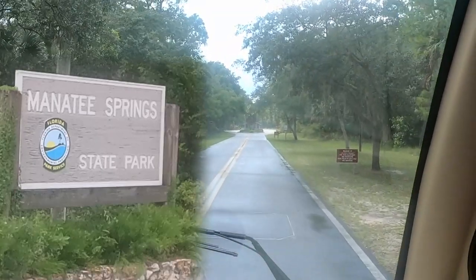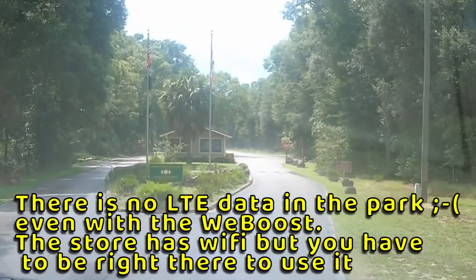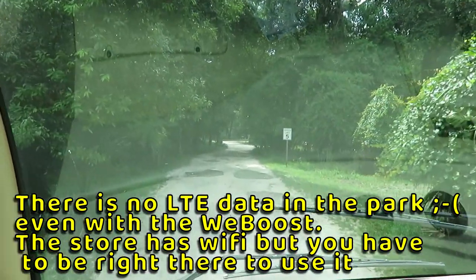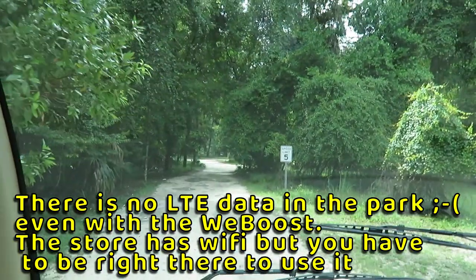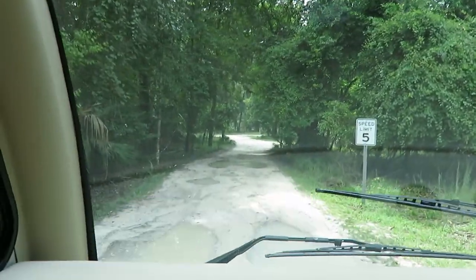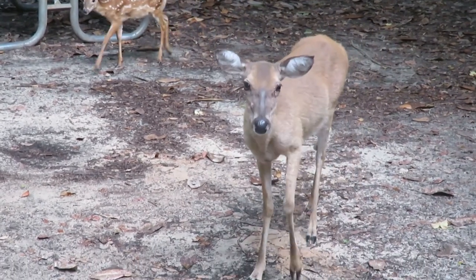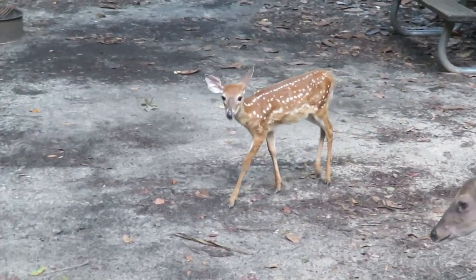Coming into the entrance of the park now — looks like it just rained. We just got into Manatee Springs State Park campground. We're on this dirt road and it is bumpy with big potholes. Looks like it just rained through here. The deer are not really afraid of anybody here — this one's walking right up to me. And there is the little baby — so cute!